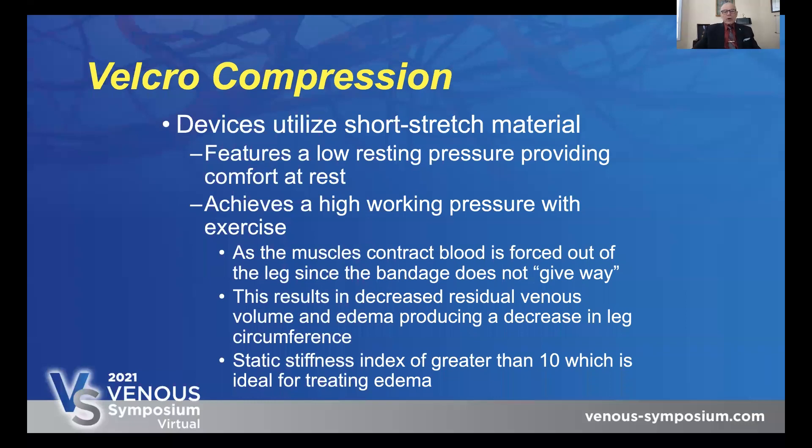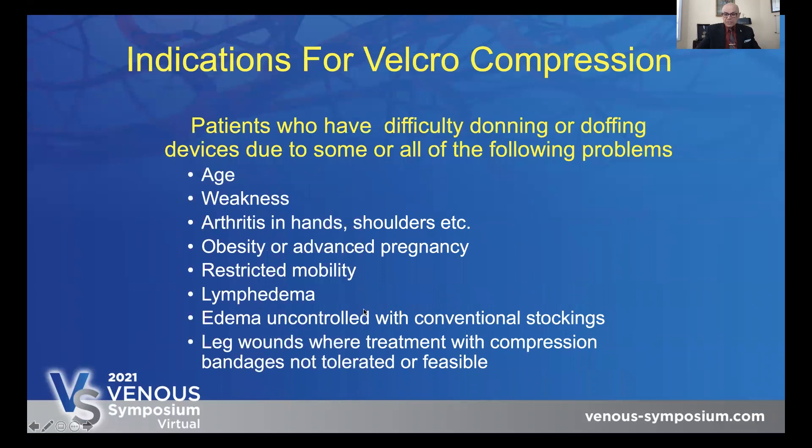The Velcro or adjustable compression devices use short stretch material with a low resting pressure and achieve a high working pressure result. As the muscles contract, blood is forced out of the leg since the bandage does not give way. What happens is as the day goes on, the bandages get loose. I have patients come back and say these Velcros were great for the first couple of days but then started to fall down. What you have to do is readjust the bandage and make them tighter — as you readjust it, they become effective again. It's a nice thing the patient can manage themselves.